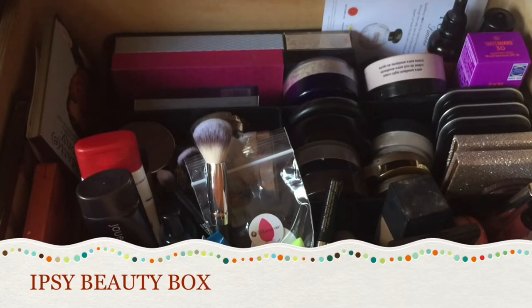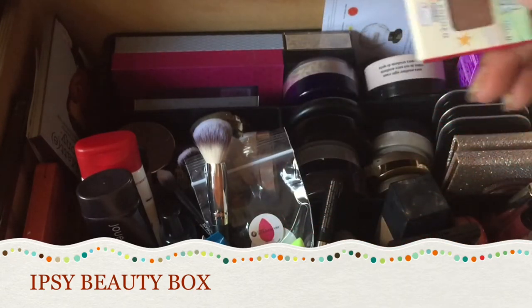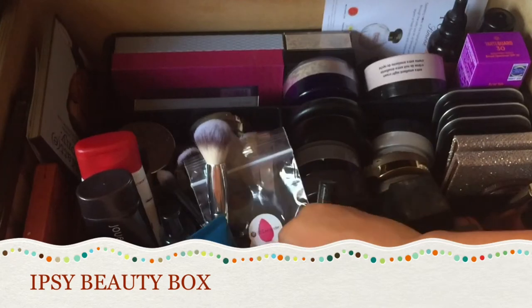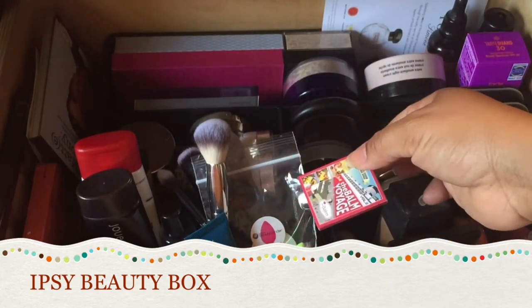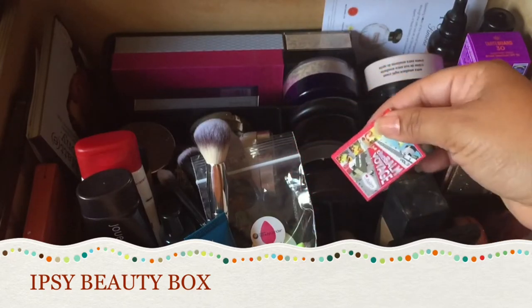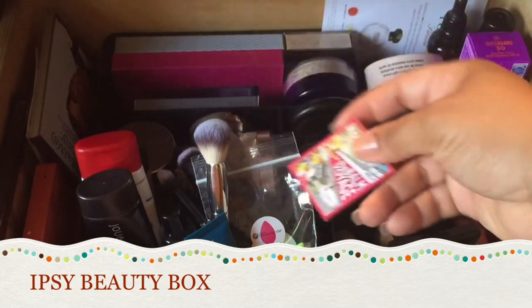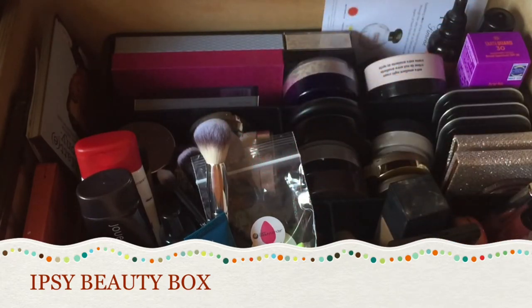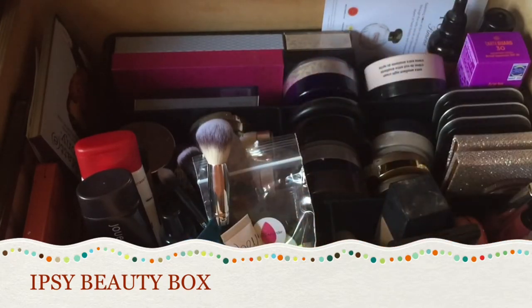This eyeshadow — I was going to put it in, but I'm going to add it to the next giveaway because I really don't need any more eyeshadows and somebody else might enjoy it. This is a facial scrub from Honey — I want to try that so I'm going to put it in.